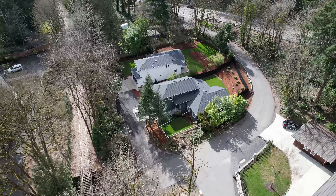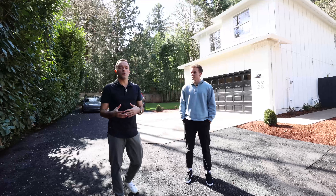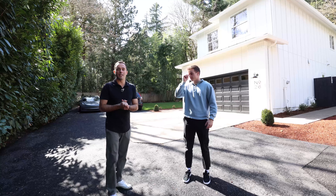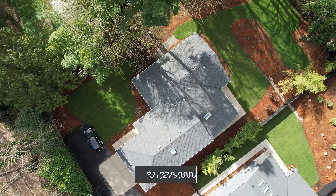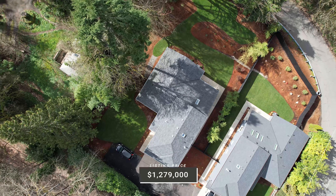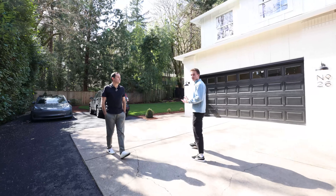Now these two standing right behind us are currently priced in a sweet spot, I like to say. There are two of only five listings between $1 and $1.5 million in all of Lake Oswego. We're going to go into this one first. It is listed at $1.279 million, four bedrooms, three bathrooms, 2,554 square feet, sitting on a third of an acre.